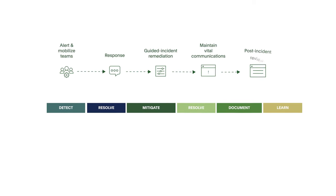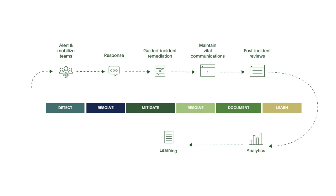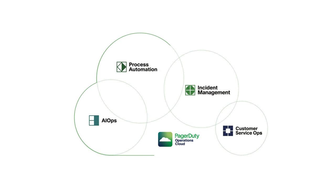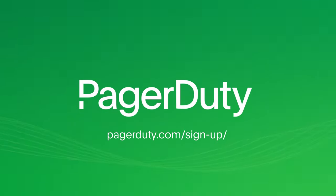Close the feedback loop with post-incident reviews and analysis, turning every incident into an opportunity to learn and continuously improve. Learn how PagerDuty Operations Cloud manages the entire incident lifecycle at PagerDuty.com.